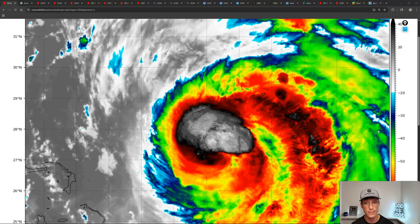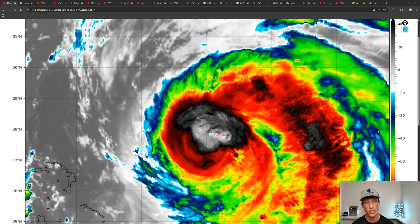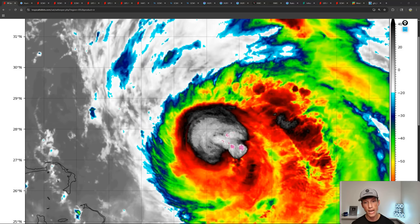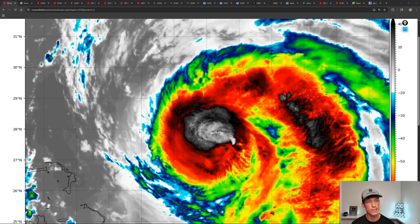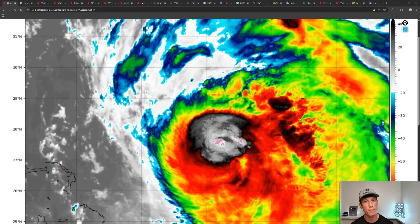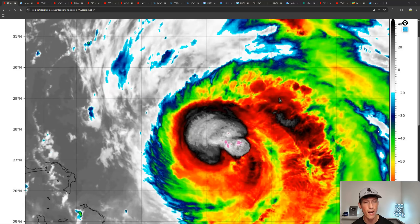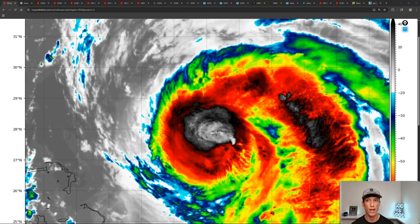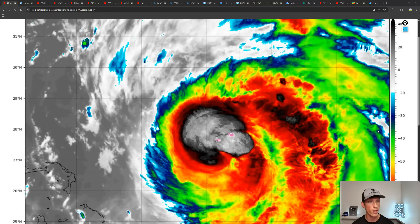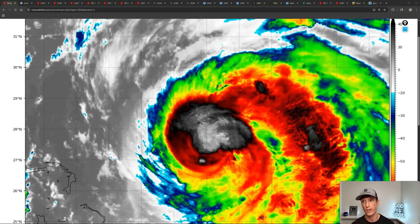First thing we'll go over is current conditions with Aaron itself, the latest from the National Hurricane Center. We'll discuss all model guidance and dive deep into which models are getting this the closest, which models are keeping this further out to sea, and we'll speak on impacts in that section. We'll also speak on a couple other areas of interest behind Aaron and whether they pose any threat down the road.